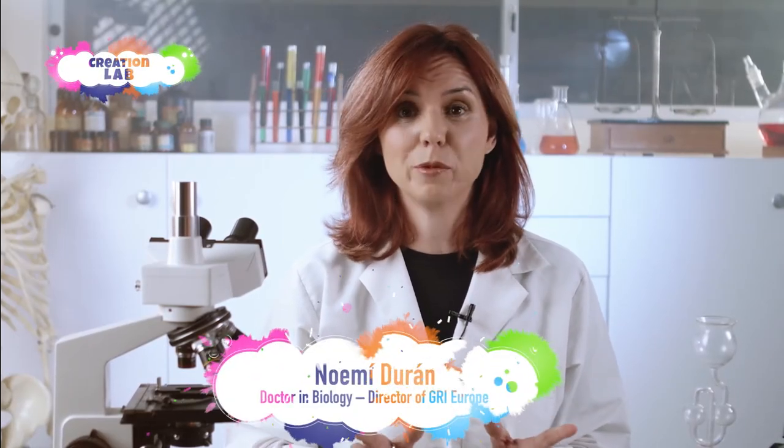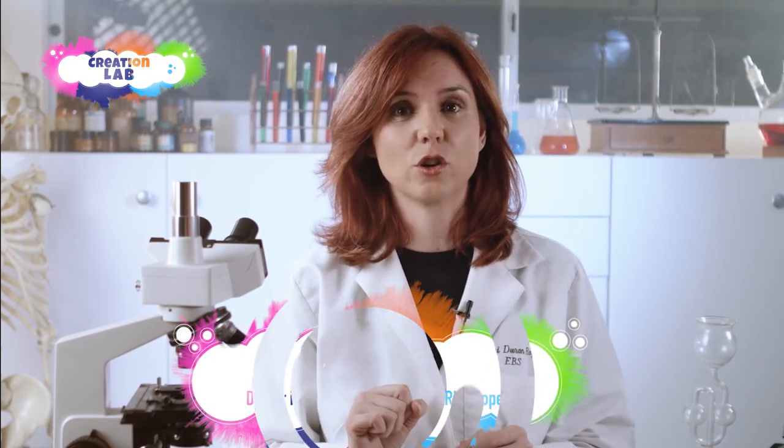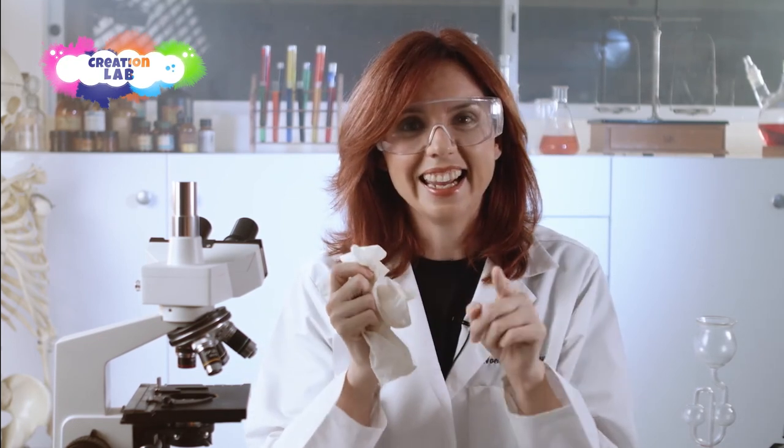And that's it for today's program. But remember, we're not done yet. A good scientist is never satisfied with just seeing how others do things — they have to try it for themselves. So now it's your turn to put on your lab coat, your safety glasses, and your gloves, and do the experiment at home. And don't forget to ask for permission and take all necessary precautions. See you next time!